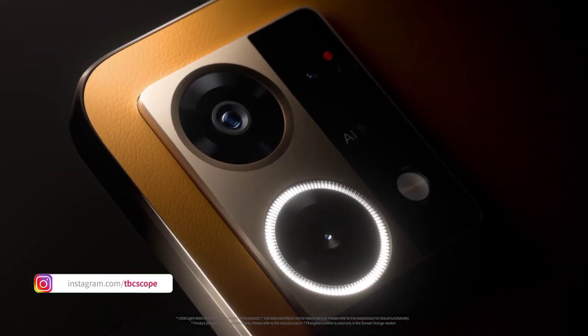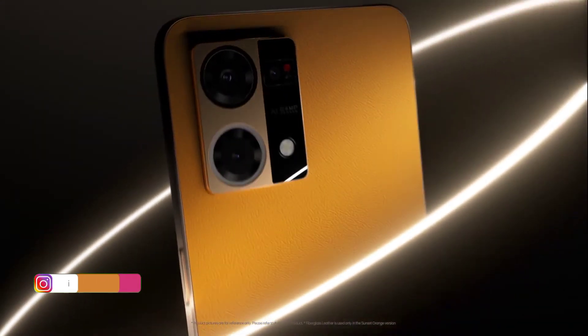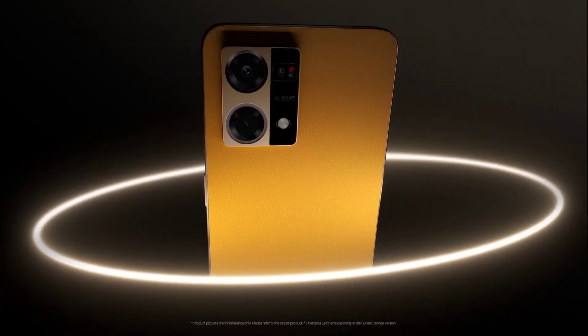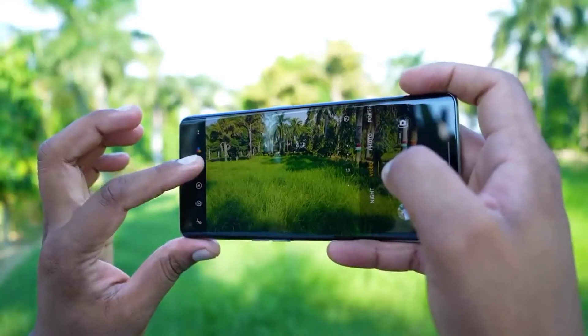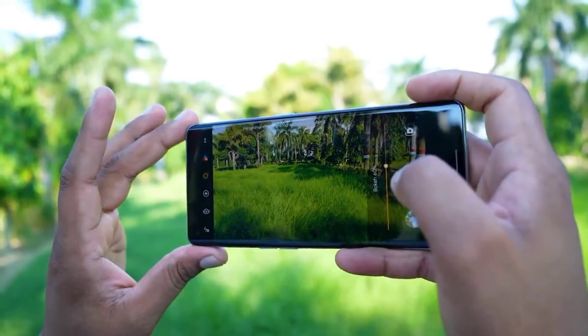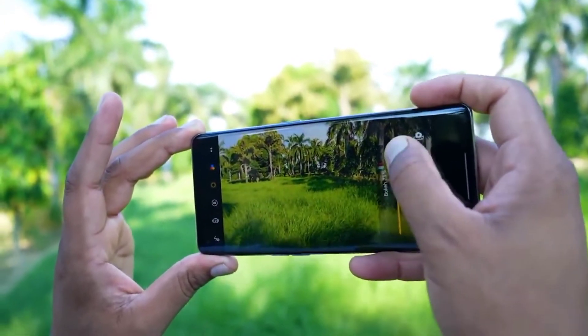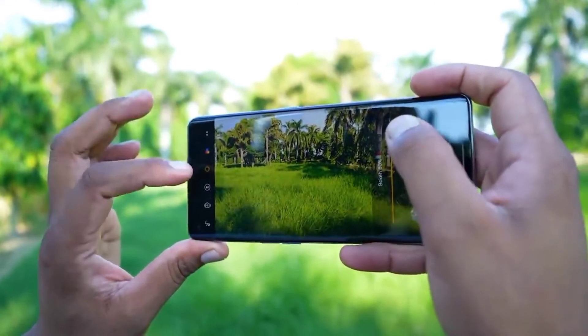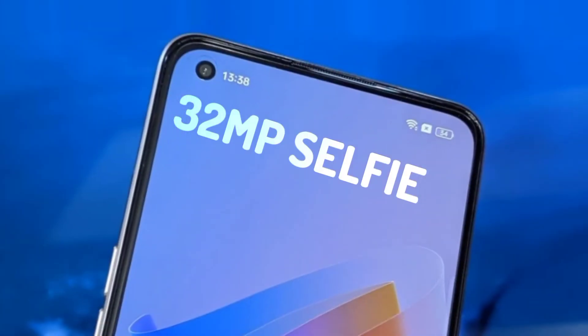The camera setup is quite prominent on this small phone. The primary sensor is a 64MP sensor. The secondary is a micro camera with a macro sensor. The micro camera is a bit limited, but the main camera handles photos and video well.